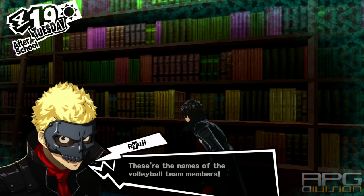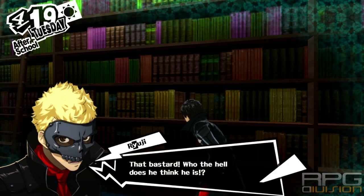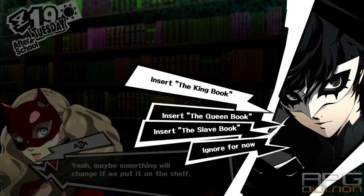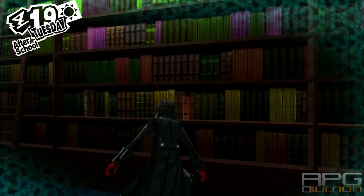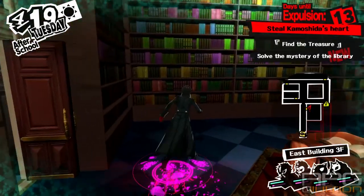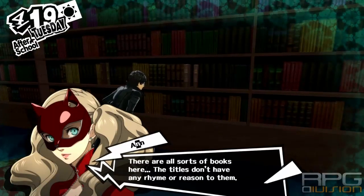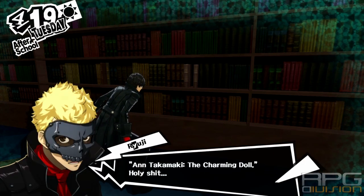Here you need to put the slave book. Here you need to put the queen book. And the last is the king book.